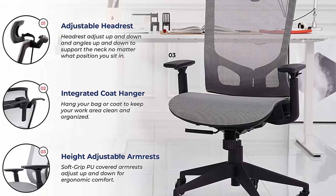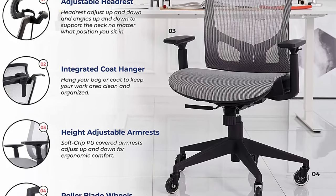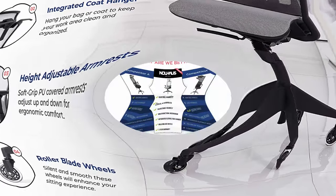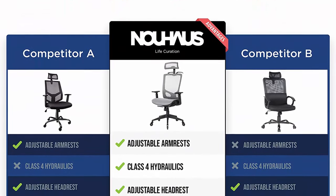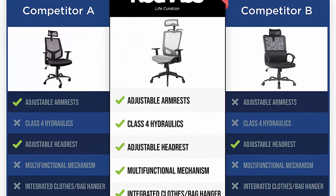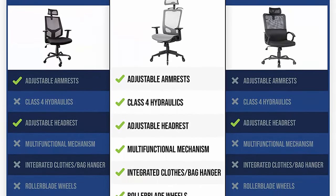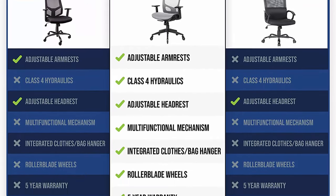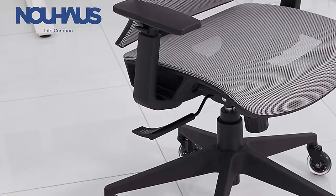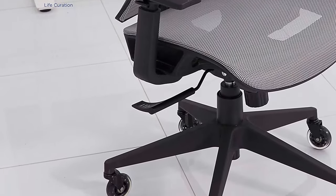Height-variable arms with comfortable soft grip keep you on task as you sit back or lean in to think, while the bag coat hanger holds things securely off the floor. Speedy smooth rollerblade wheels let you glide in and out of your desk and across floors. The soft breathable elasto mesh seat is curved for comfort and keeps you cool under pressure.